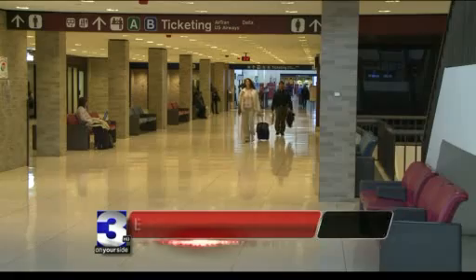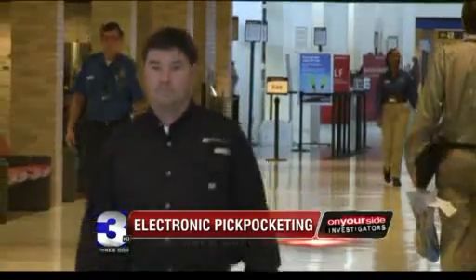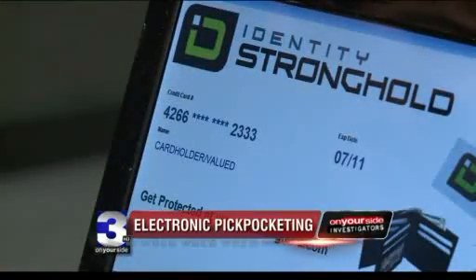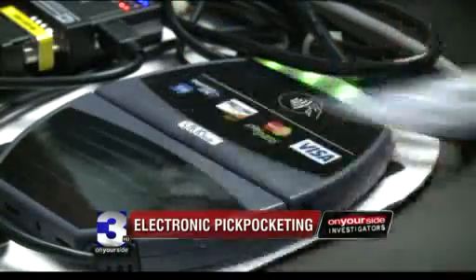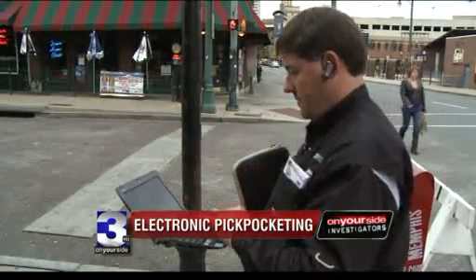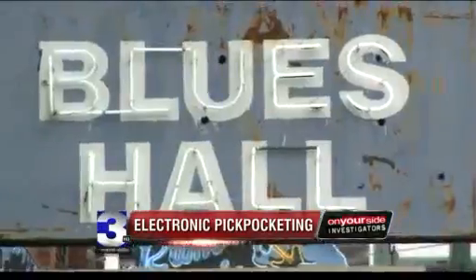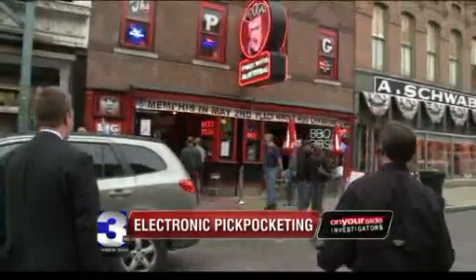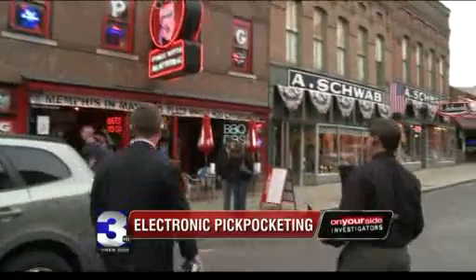In a crowd, Walt Augustinowitz blends right in — and that's the problem. If I'm walking through a crowd and I get near people's back pocket or their wallet, I just have to get that close to it, and there's my credit card number and expiration on the screen. Armed with a credit card reader he bought for less than $100 online and a netbook computer, we put Augustinowitz to the test, patrolling Beale Street looking for RFID chips to read.